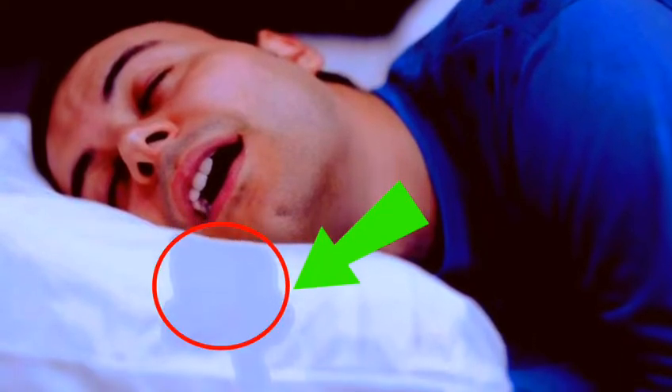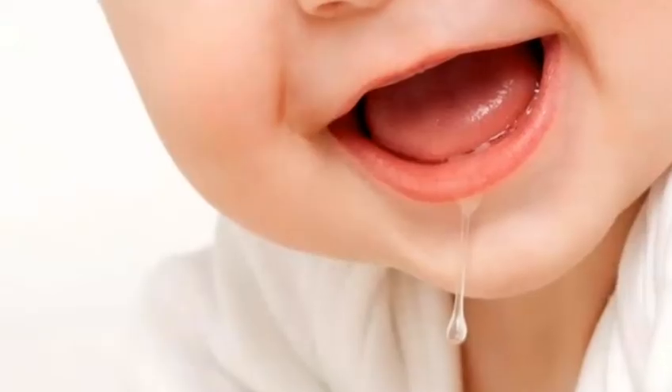Many people get saliva from their mouth at bedtime. Although this problem is often seen in children, it is sometimes also seen in many adults. It is a problem, even though it is not a disease.